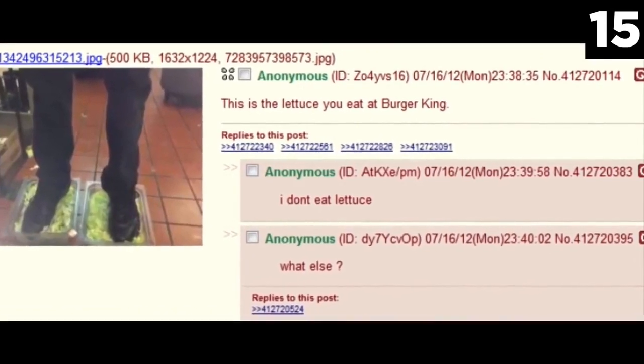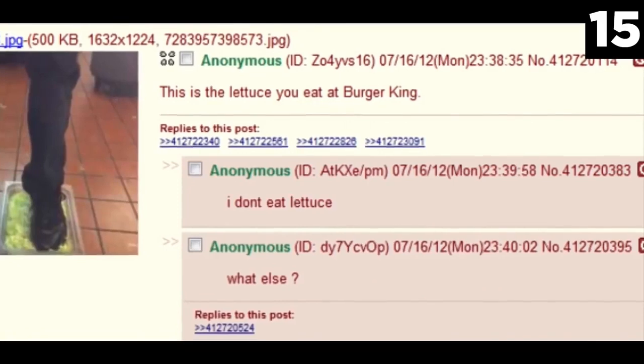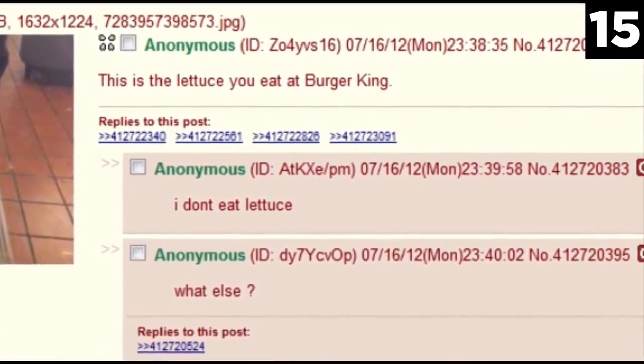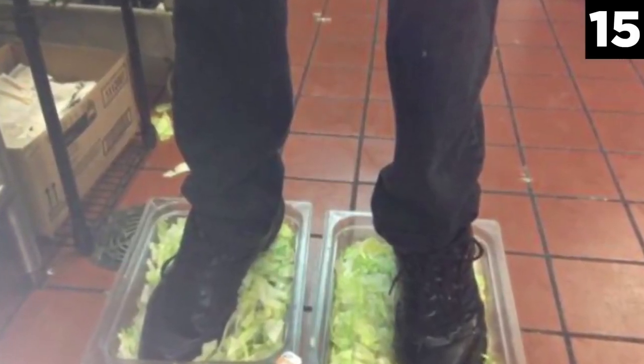A 4channer uploaded a photo anonymously to the site showcasing his feet in a plastic bin of lettuce, with the statement: 'This is the lettuce you eat at Burger King.' Admittedly, he had his shoes on, but that's even worse.